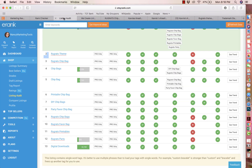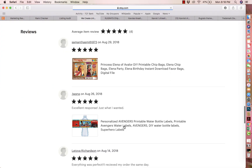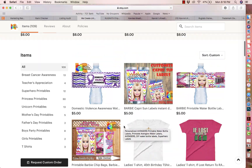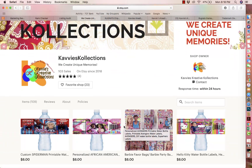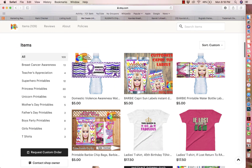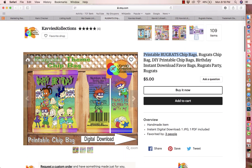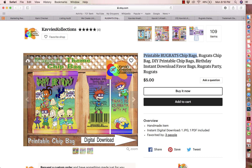Thank you, Kevis Collection — I believe the shop owner is named Kavita — for letting me do a critique on your shop. Let's go ahead and get started. The listing that I picked for the review is this one here. The first thing I normally talk about on a review is the photo.